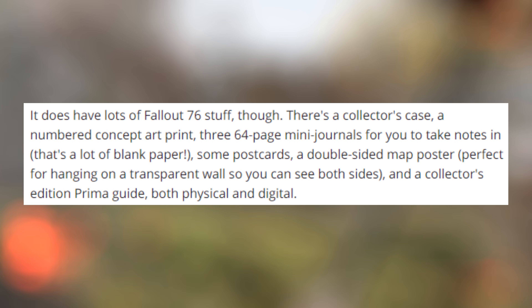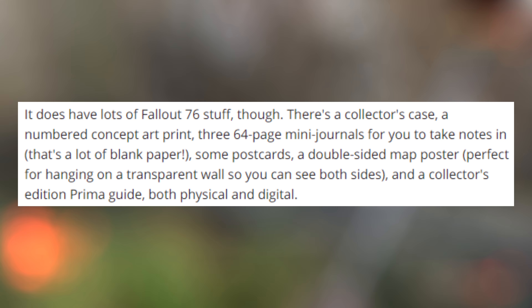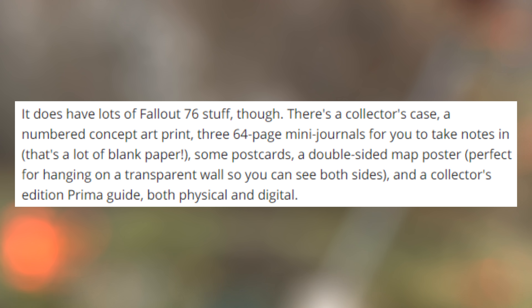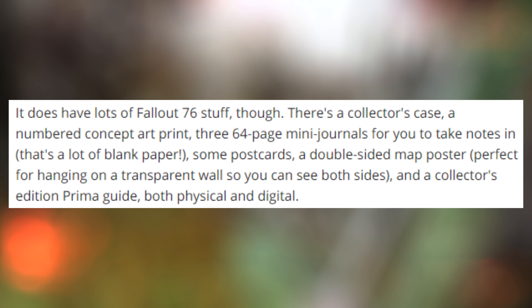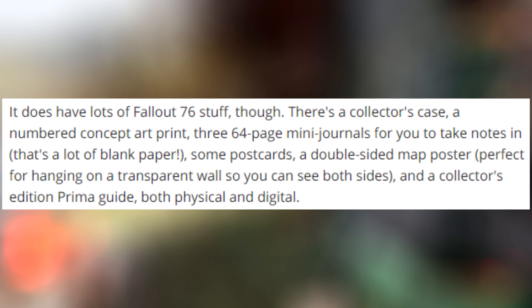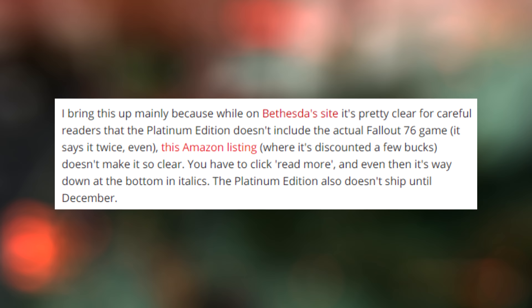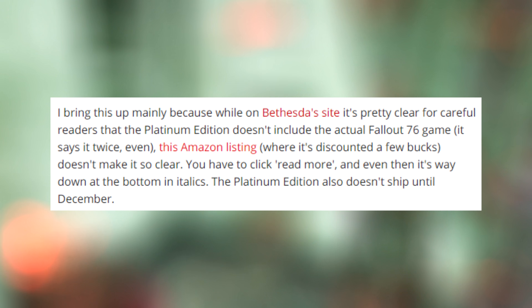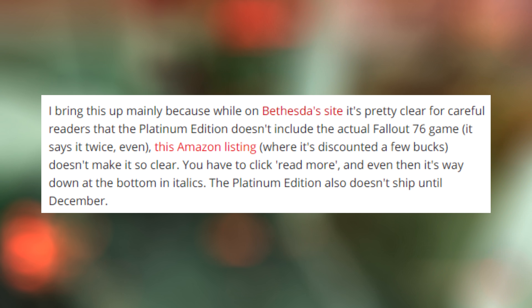It does have lots of Fallout 76 stuff though. There is a collector's case, a number of concept art prints, three 64-page mini-journals for you to take notes in, some postcards, a double-sided map poster, and a collector's edition Prima Guide, both physical and digital. I bring this up mainly because while on Bethesda's site, it is pretty clear for careful readers that the Platinum Edition doesn't include the actual Fallout 76 game — it says it even twice.